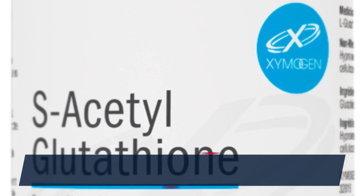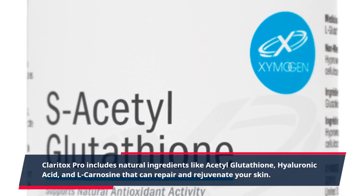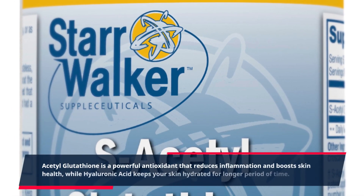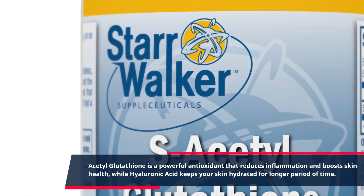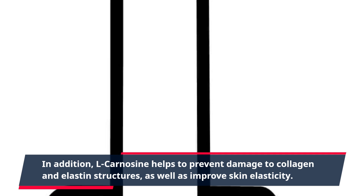Claritox Pro includes natural ingredients like acetyl glutathione, hyaluronic acid, and L-carnosine that can repair and rejuvenate your skin. Acetyl glutathione is a powerful antioxidant that reduces inflammation and boosts skin health, while hyaluronic acid keeps your skin hydrated for a longer period of time. L-carnosine helps to prevent damage to collagen and elastin structures, as well as improve skin elasticity.